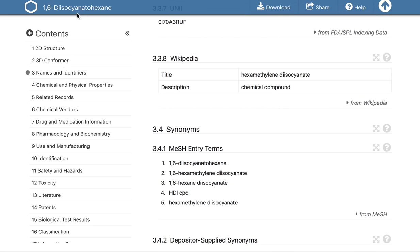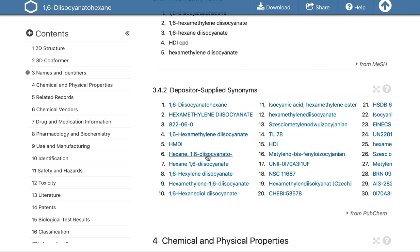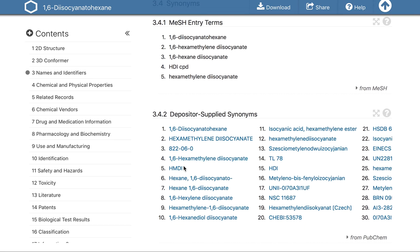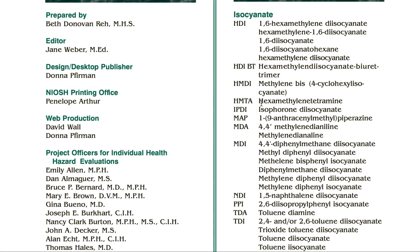If we look up diisocyanate — hexamethylene diisocyanate — it's the same product. These are by any other name. Here are the synonyms. Here are tons of other names; you can research either one. HDI is the same as hexamethylene. They're all the same, all interchangeable. So HDI is this. They all do the same thing, which is a hardener. It's a cyanate. They're just hardeners.